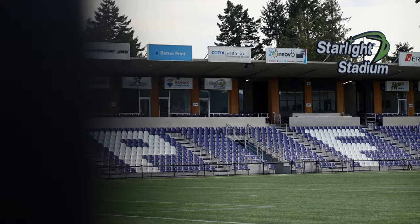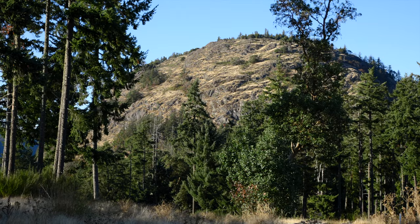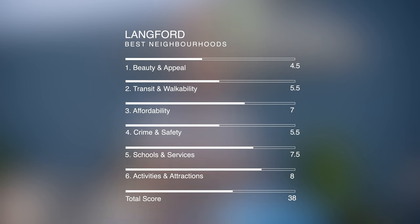On the services front, convenience is king and everything you need is right here in Langford — I'll give it a 7.5. There's lots to do: West Hills Arena, Starlight Stadium for Pacific FC or the Westshore Rebels, paddleboarding on Langford Lake or Glen Lake, golf on Bear Mountain, hiking up Mount Wells, mountain biking, and community events most weekends. I give it an eight, which brings us to a grand total of 38. Langford is definitely set to improve with a community evolving at breakneck pace.